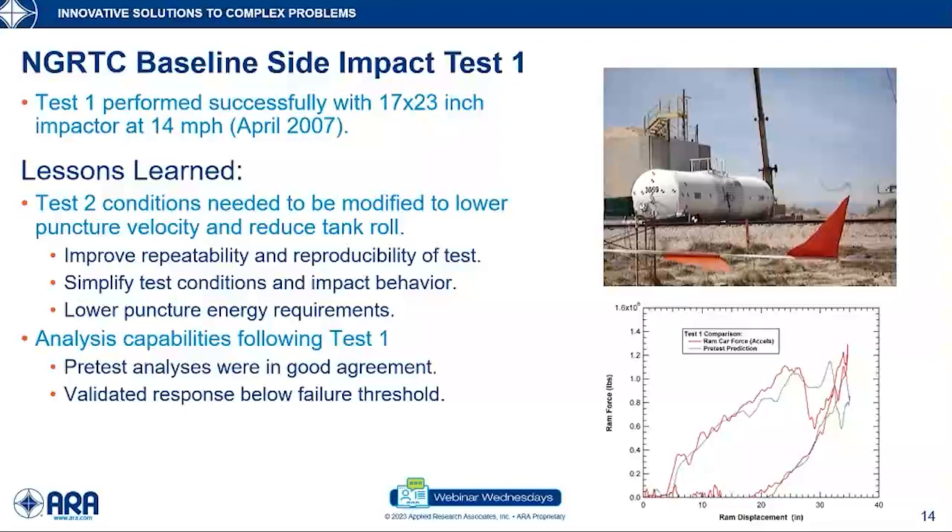The first test used a 17 by 23 inch impactor, and when we scale up to improved tank car strength and want to reach the rupture point, we'd be hitting it very hard and potentially exceeding the capacity of the test facility and impact wall. We needed to bring down the energies involved. In terms of analyses, pre-test predictions were done, and overall agreement was quite good. The graph at the bottom shows a comparison of the measured and predicted tank force-displacement characteristics, which showed good agreement.